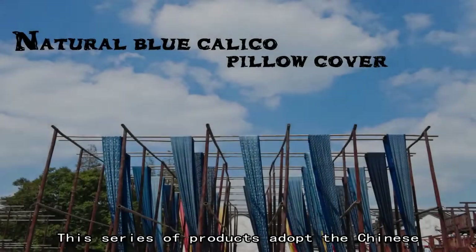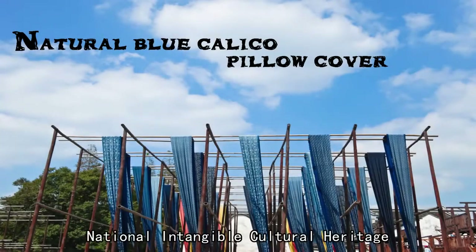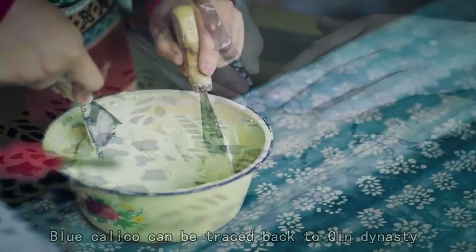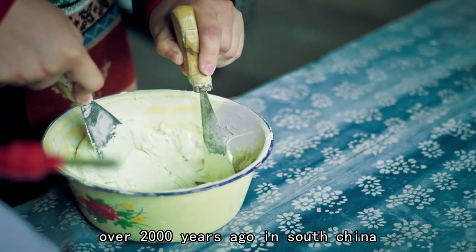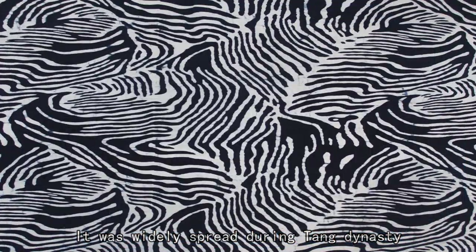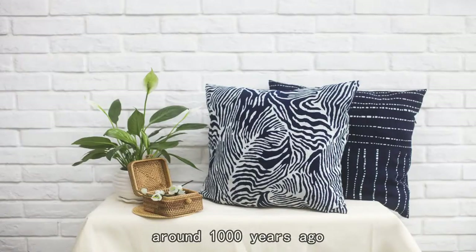This series of products adopts the Chinese national intangible cultural heritage, the Blue Calico. Blue Calico can be traced back to the Qing Dynasty, over 2,000 years ago, in South China, and was widely spread during the Tang Dynasty, around 1,000 years ago.